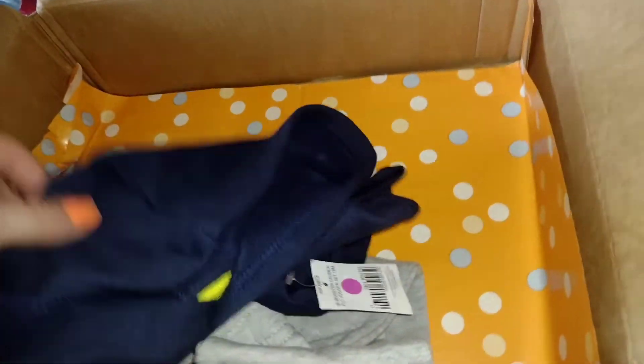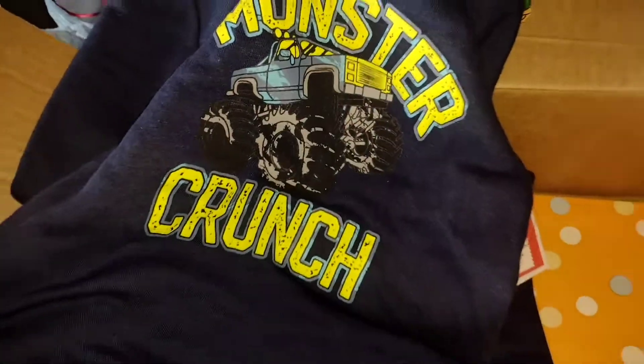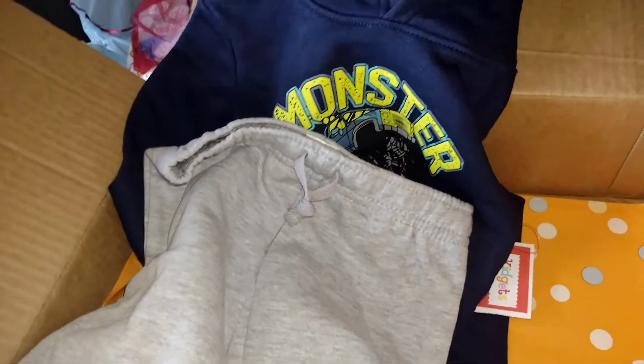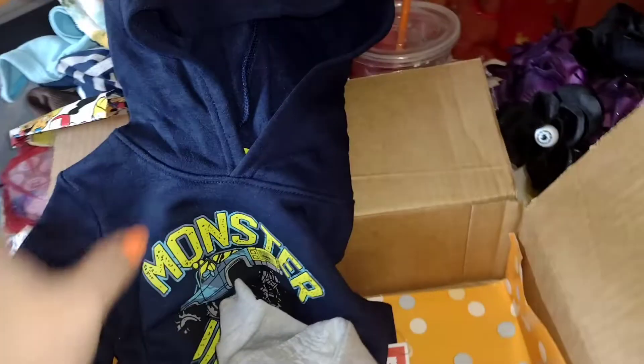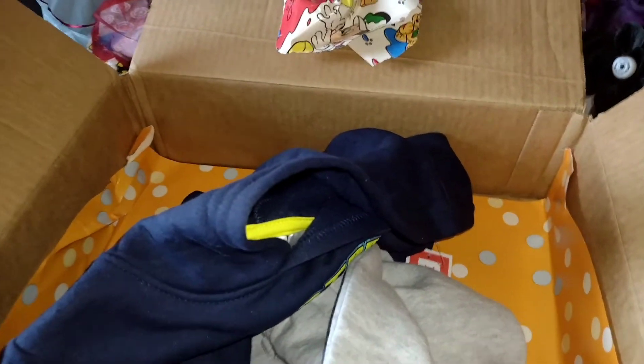Oh yes, he needs this like really bad — he needs a sweatshirt so bad! Monster Crunch — yes! And it has these cute little gray pants, which I'm so excited about because now he has plain gray pants that can go with anything — any shirts I already have for him. I am so grateful! I hope you guys enjoyed my little box opening for Tommy. Please don't forget to like, comment, subscribe, and share — I'll see you in my next video, guys! Love you!